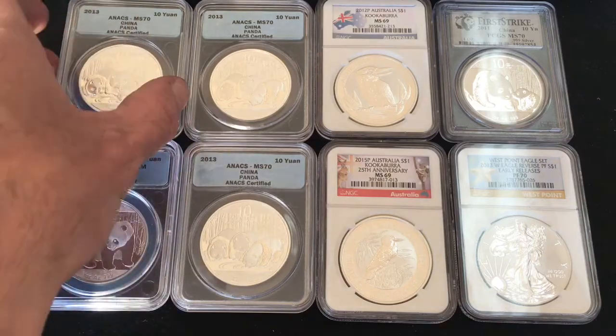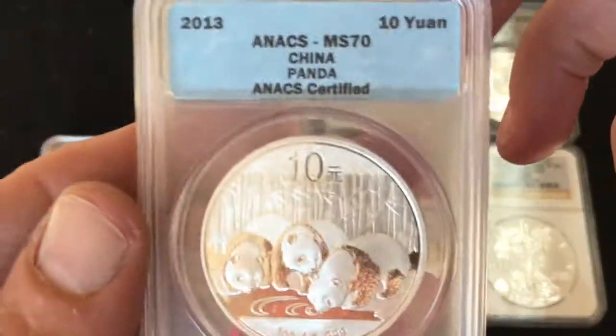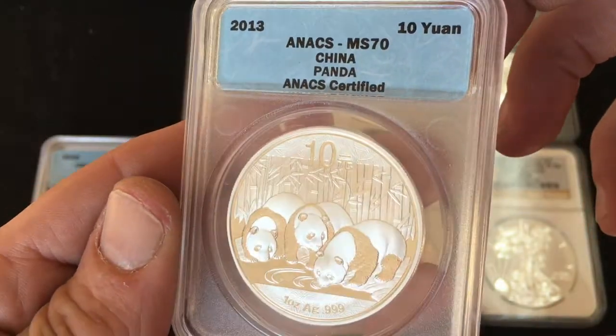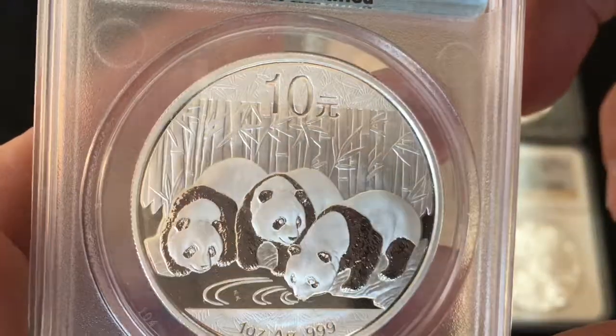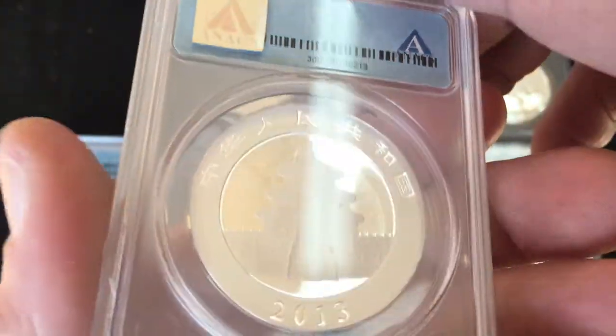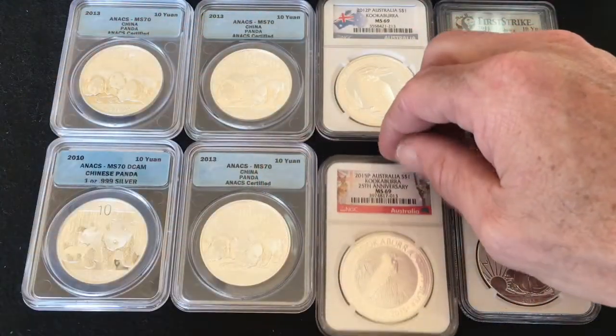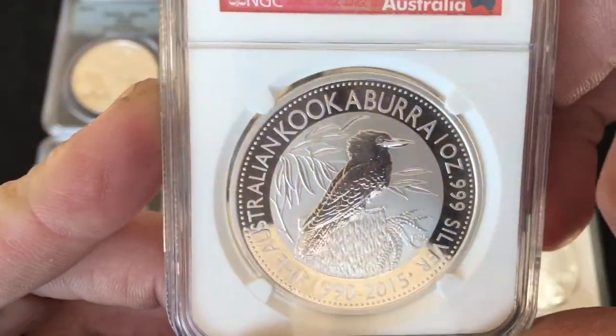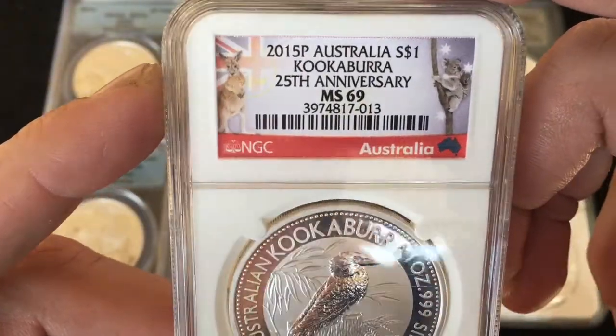I have four Pandas — these are slabbed 2013 ANACS MS70s, and they are brilliant, very nice shape. I've also got a 2015 Anniversary Kookaburra, one ounce, MS69, graded by NGC. Nice design.